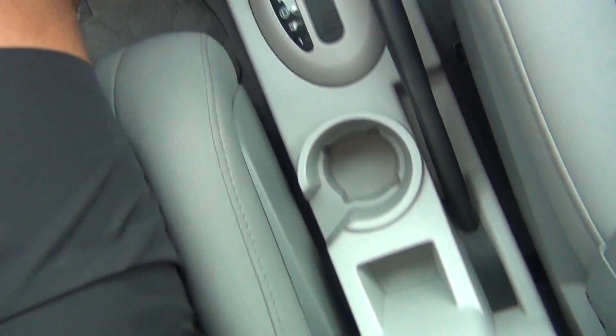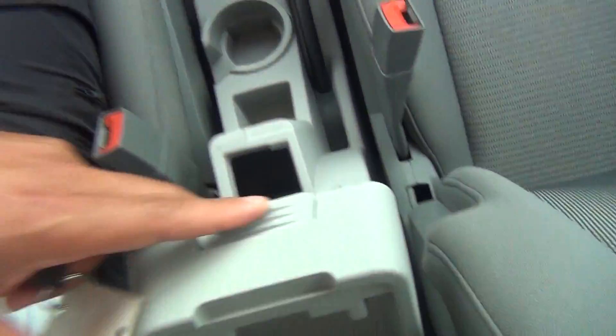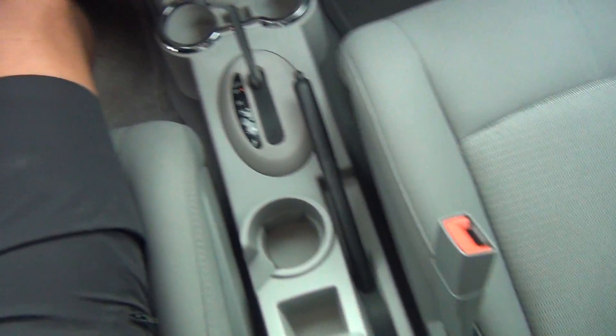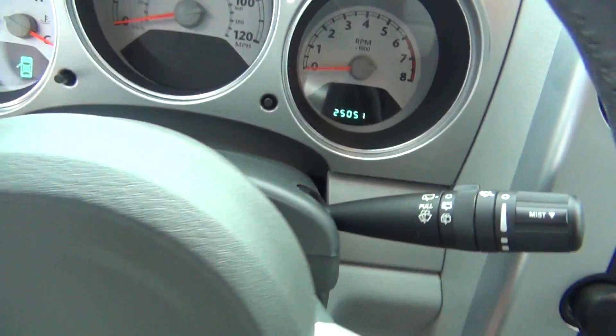Plenty of storage options and cup holders. You've got your armrest that folds up to give you some extra storage space if needed. You've got your power sunroof — it's a very, very nice feature. You can see there are only 25,000 original miles.